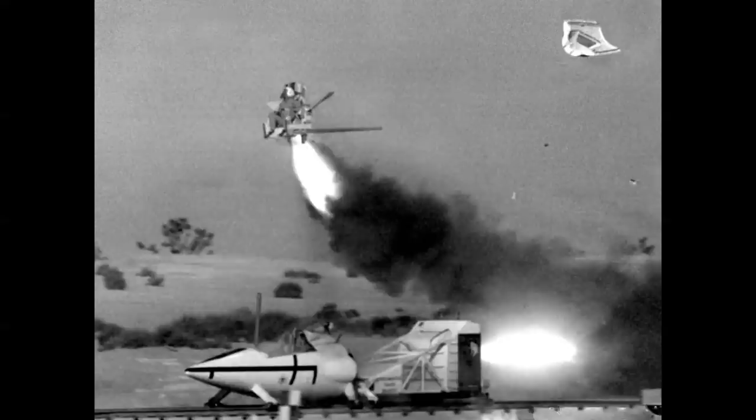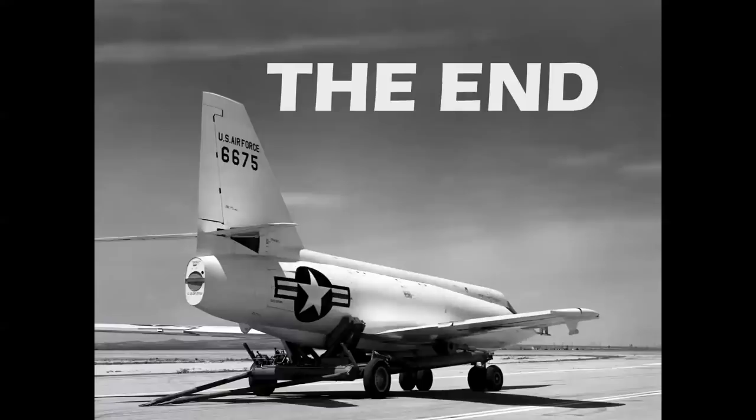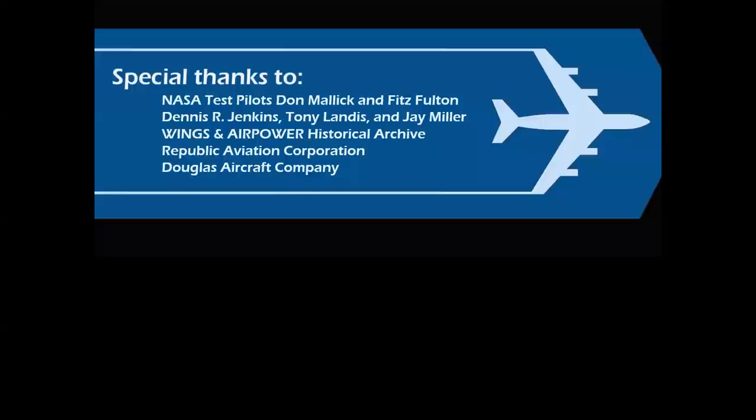This brings us to part three of this series, which will cover rocket sleds, to be broadcast later this summer. So there you have it — a look at capsules and pods and the role they played in the survivability of pilots of high-performance aircraft. Thanks for watching this episode of Celebrating Aviation with Mike Machat. Special thanks to NASA test pilots Don Malik and Fitz Fulton, Dennis R. Jenkins, Tony Landis, Jay Miller, the Wings and Air Power Historical Archive, Republic Aviation Corporation, and the Douglas Aircraft Company.